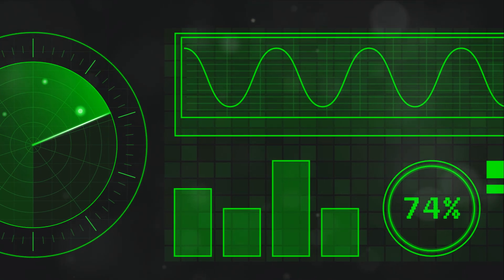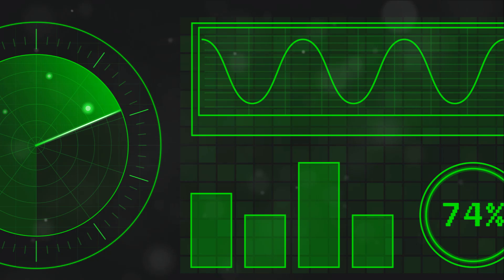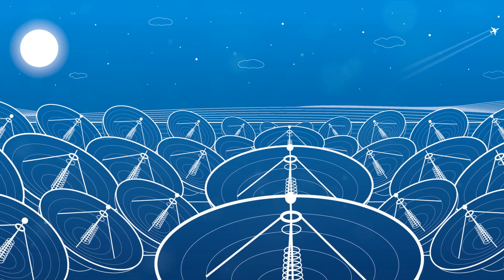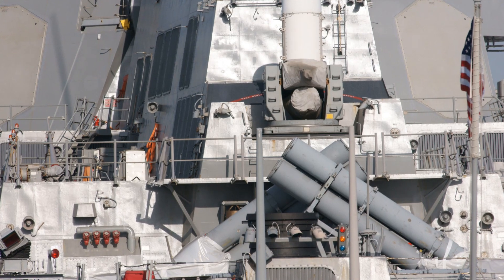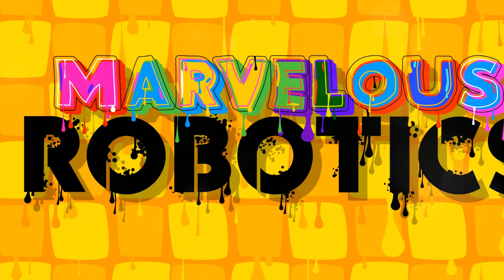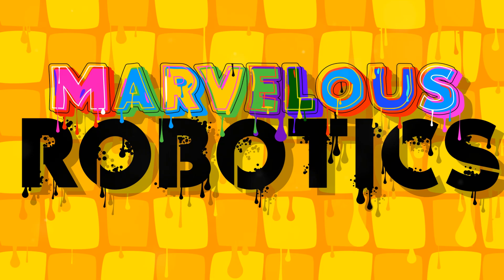The S-500 is more than just a missile defense system. It's a combination of advanced radar technology, versatile interceptor missiles, and impressive operational range, all packed into a mobile platform. The S-500 is a technological marvel, a true testament to human ingenuity.